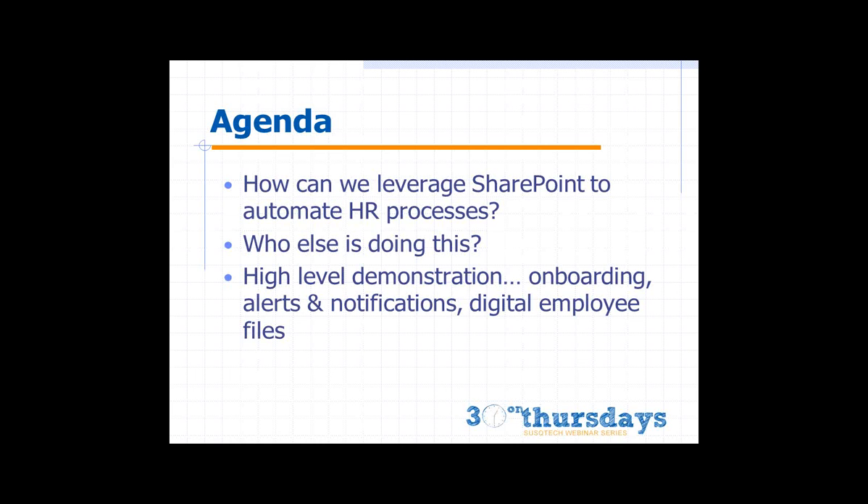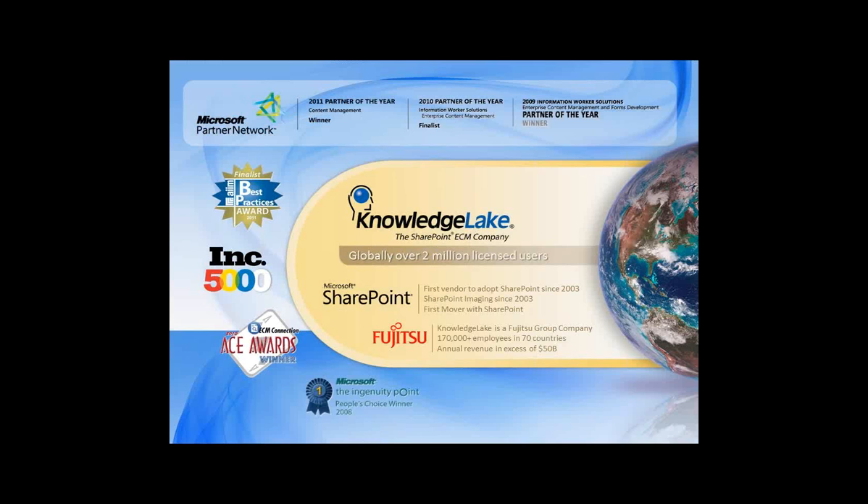KnowledgeLake is a software company and a Microsoft partner. We've been developing software solutions exclusively for the SharePoint platform for about nine years. Everything you'll see demonstrated today has been designed and developed from the ground up to work with the SharePoint platform. We have nearly 2,000 organizations using our technology with SharePoint to automate processes driven by documents and workflows.